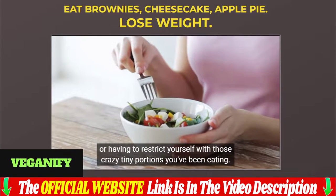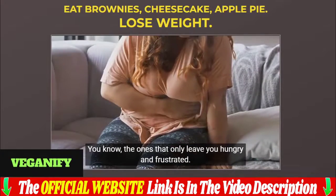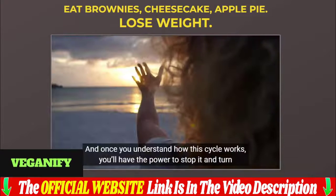Fiber and nutrient-packed recipes for a healthier, happier you. This book includes 200 recipes for every type of meal: breakfast, dinner, soups, snacks, appetizers, salads, and desserts.